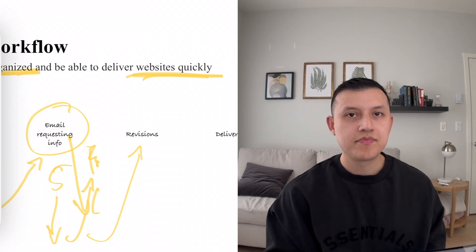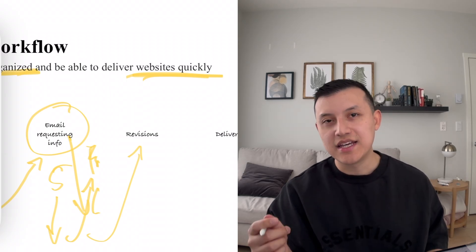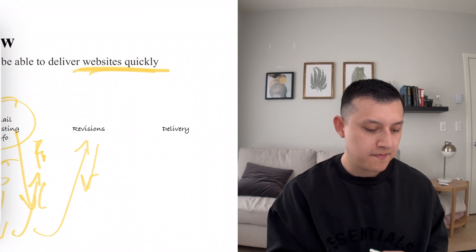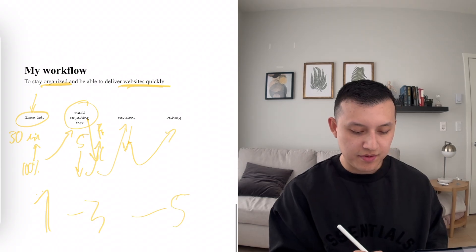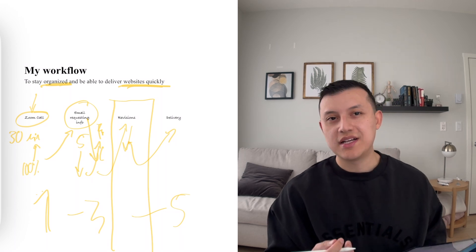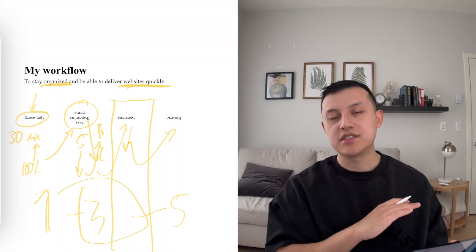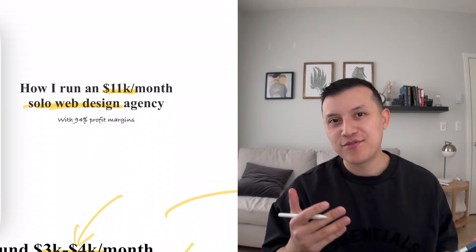Then I deploy the template, edit it quickly, add the code, and plug in everything from the onboarding email — copy, logos, branding, colors. Then I send it over for revisions, usually via a quick Loom video with a preview link so the client can check it out. Revisions typically take one to two days, up to five days if the client is more picky. Overall, we're aiming for three to four days to fully deliver the websites. That's how I run my 10K-plus agency with GoHighLevel at 94% profit margins.